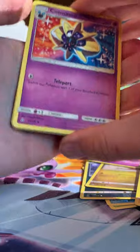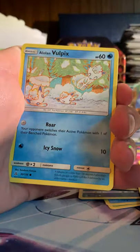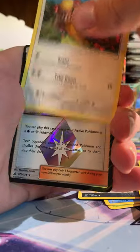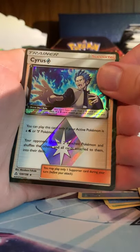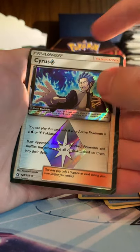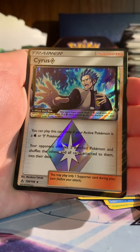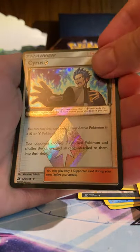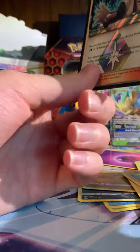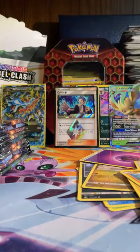This is actually the first set that had Prism Star cards, and I think those were about one in every 10 packs, so we should be seeing some of those. I'll probably see some black border in the pack - I think I just saw one. Stunky, Yanma - yep, there it is - Cyrus. You can play this card only if your Active Pokemon... I think they did the errata finally on that, because for the longest time they said they were going to change it and then never did. I forget if this is the old one or the new one - I think it's the new one. So this is the Cyrus Prism Star.